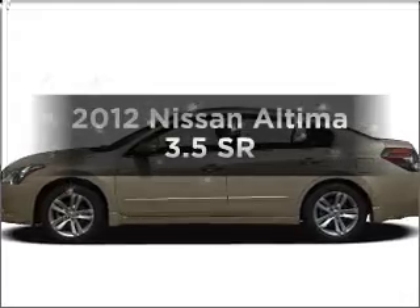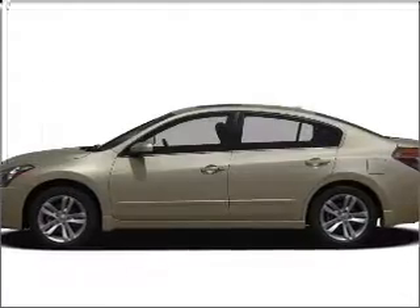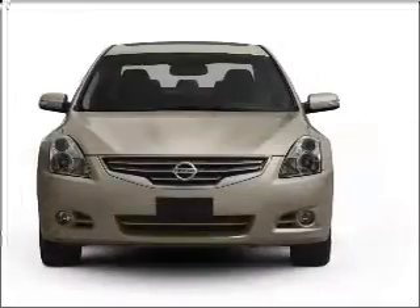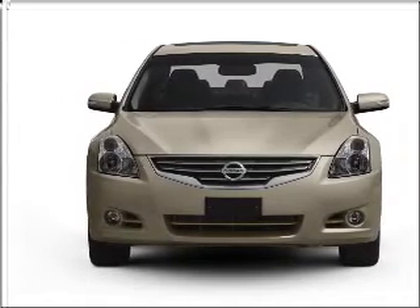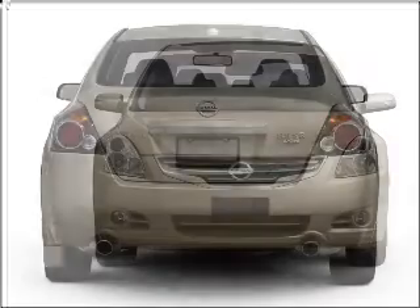Get noticed in this 2012 Nissan Altima. If you're looking for a first-rate auto, this one could be yours today. With a solid six-cylinder engine connected to a smooth shifting automatic transmission.